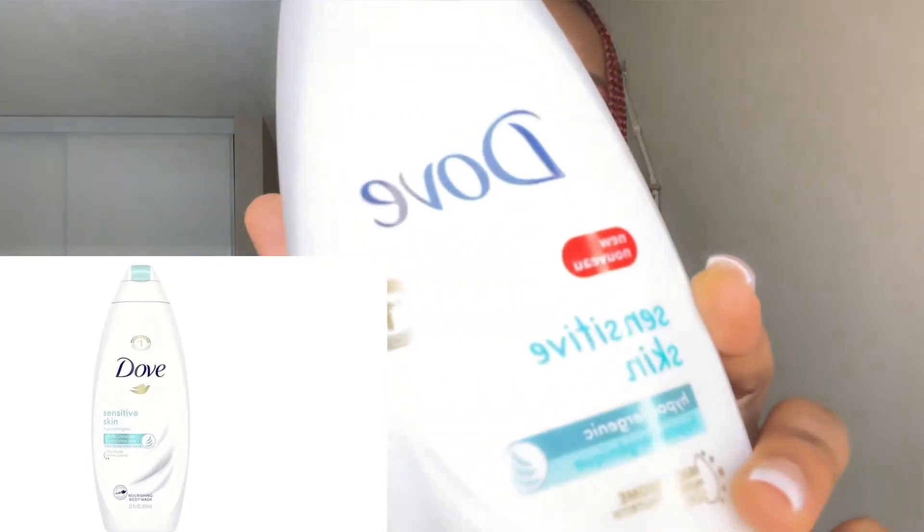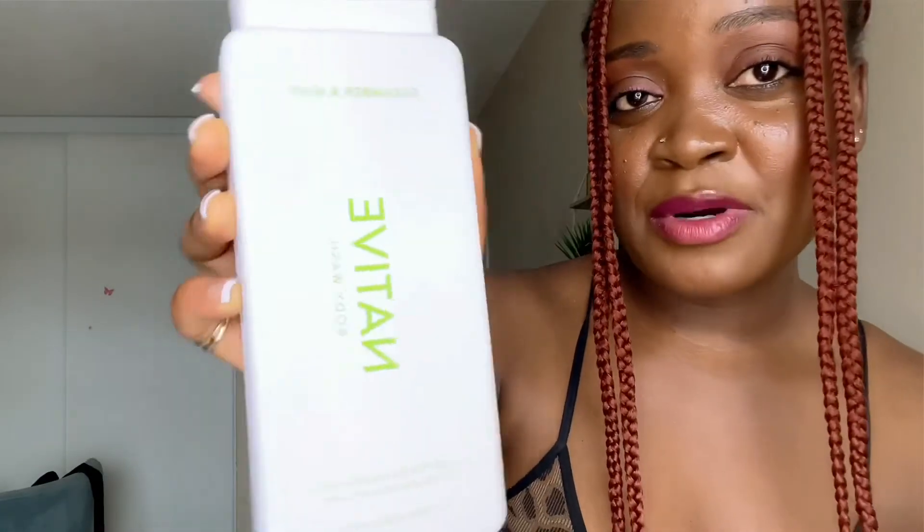For body soap, I usually use Dove Sensitive Skin — the blue one. Or I've been trying the Native body wash, which is also really good. I also use an exfoliating cloth I got from TJ Maxx — I love it. I'm used to using it from growing up in Africa, and I like knowing everything is being exfoliated off my body.